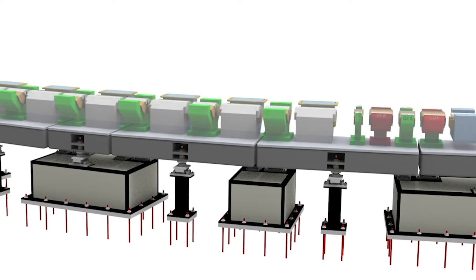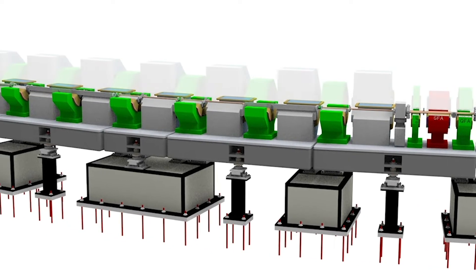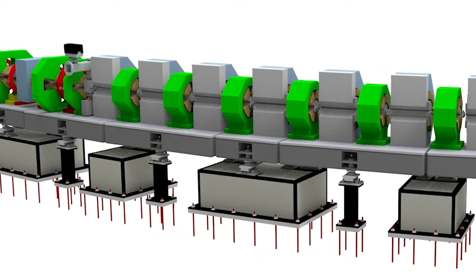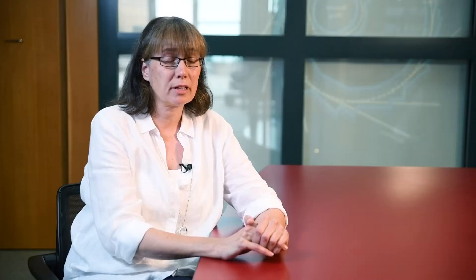This is made possible by advances in vacuum technology and what's called multi-bend achromat lattices, where we bring the magnets very close to the beam and squeeze the beam down to these small sizes. The upgraded ALS will provide a lot more photons, more light in a small spot.